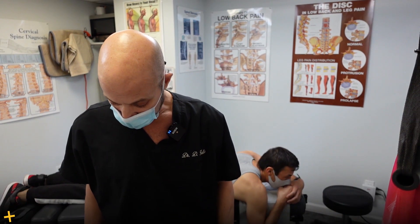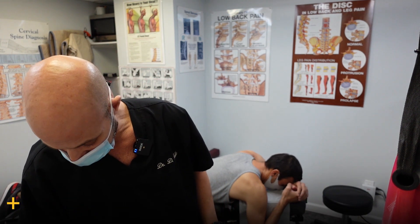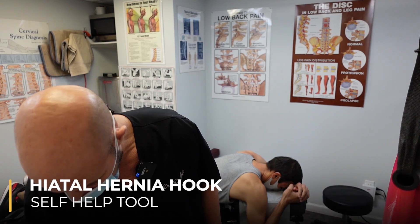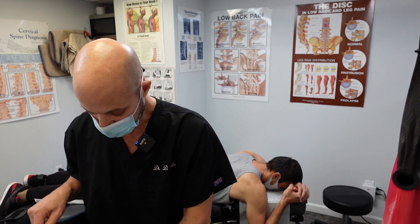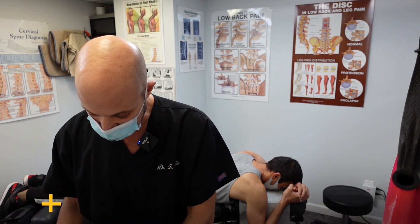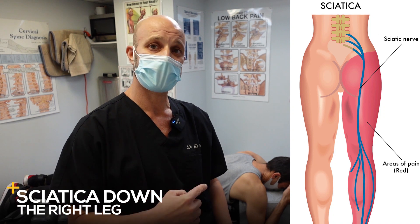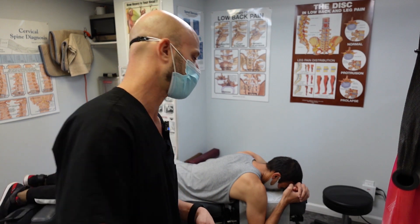We're going to do the hiatal hernia maneuver on him, and in a week or two we may give him our hiatal hernia hook, which is a self-help tool to treat the hernia on his own. He also has a herniated disc at L5S1 which causes sciatica down the right leg. So first we're going to address his sciatica, and then we'll deal with the hiatal hernia.